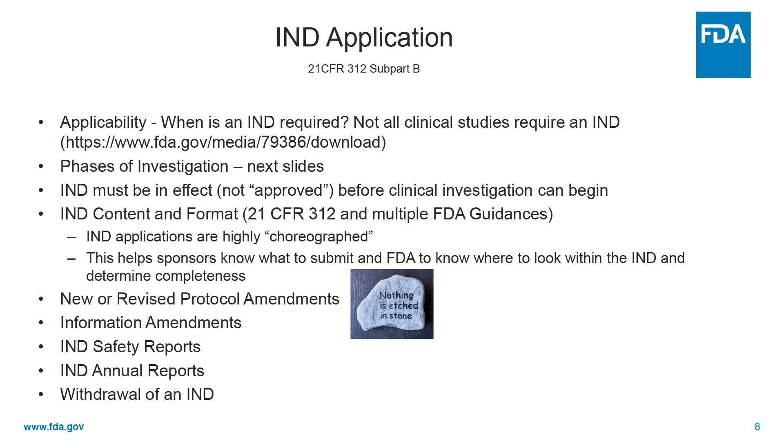Here are what you need to know about IND applications, outlined in this section of the CFR. First is applicability — in other words, when is an IND required? Those of you who have done clinical trials know that not all clinical studies require an IND, and we don't have time today to go into all the exceptions, but they are listed here.